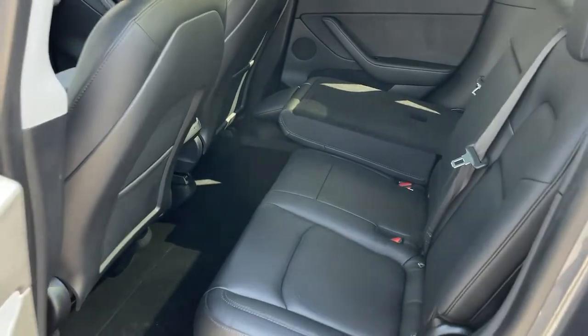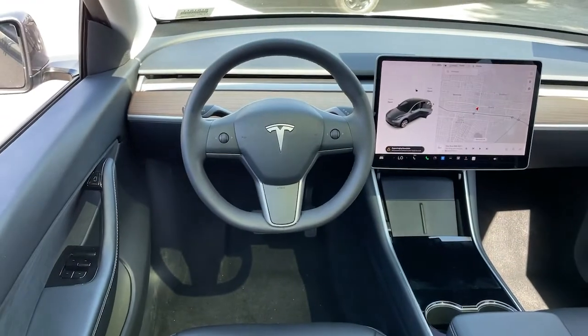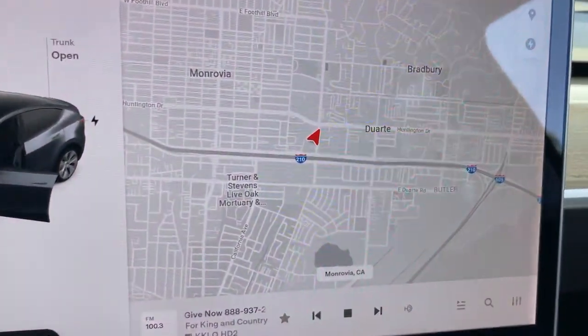A brighter future beckons. Answer the call in this stunning Model Y. Come in for a test drive. Our team will make it the best part of your day.